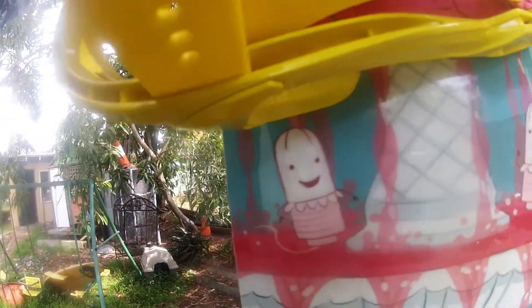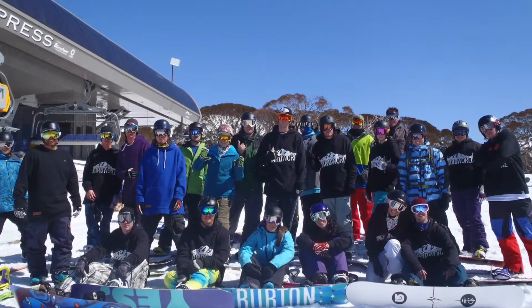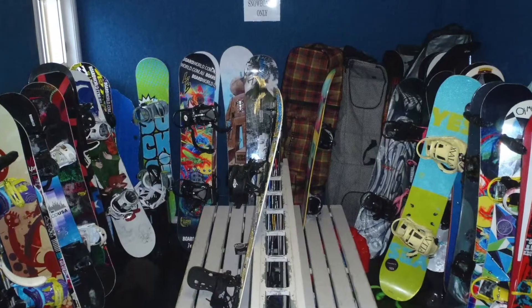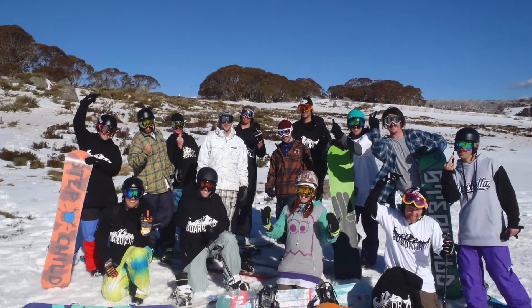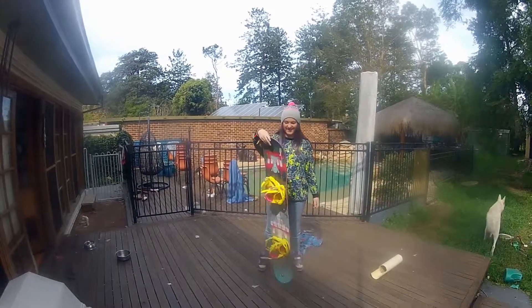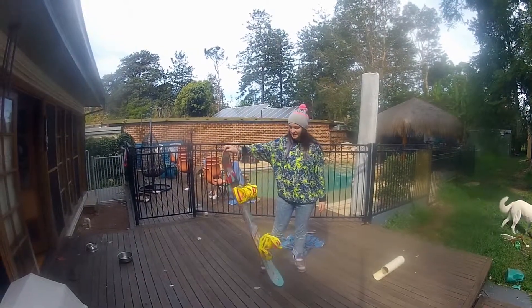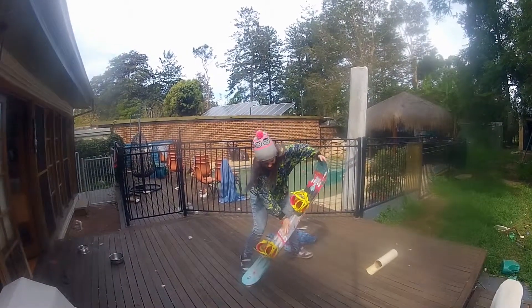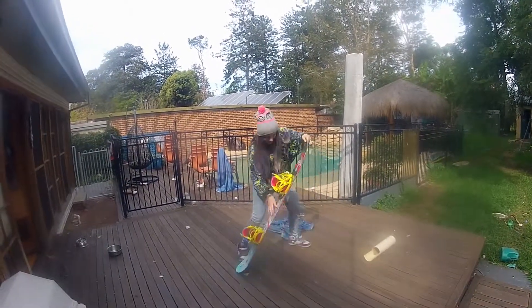I first stumbled across this board when I was on a snowboard trip with BoardWorld.com.au. They had a whole bunch of boards to demo and I had never seen anything like this before. As soon as I took her onto the mountain, I instantly noticed my riding abilities increase. I could go a lot faster, felt more stable, and found her to be super responsive when it came to initiating turns.